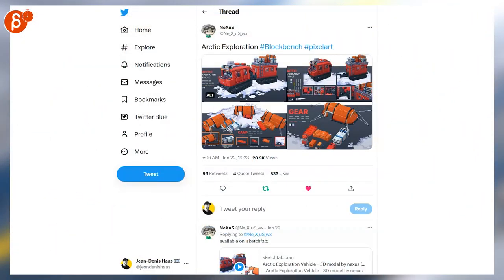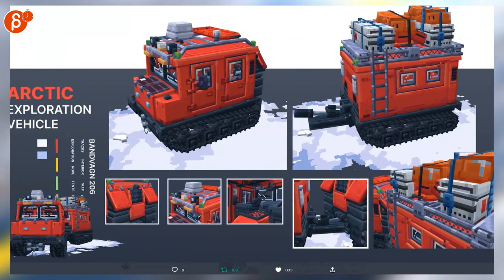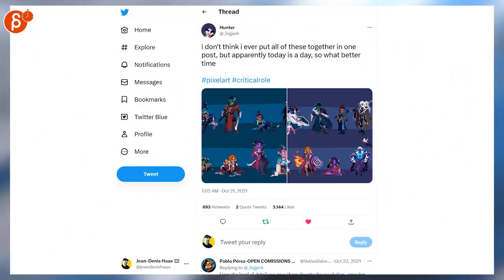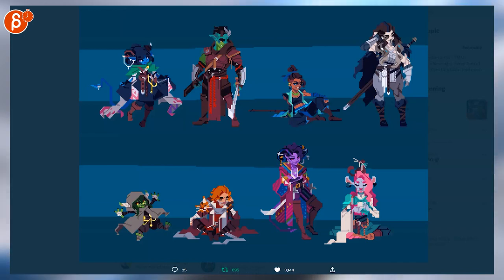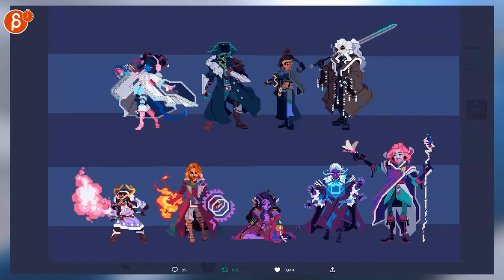Speaking of which, look at this — arctic exploration. I love this, it is so awesome. Love the presentation, it's great. Obviously the colors are low, it's awesome. Look at these — cool designs, cool colors, cool style. Super cool, love that.